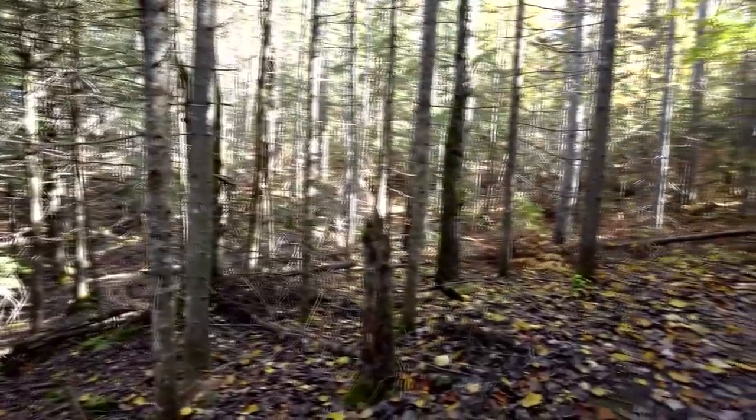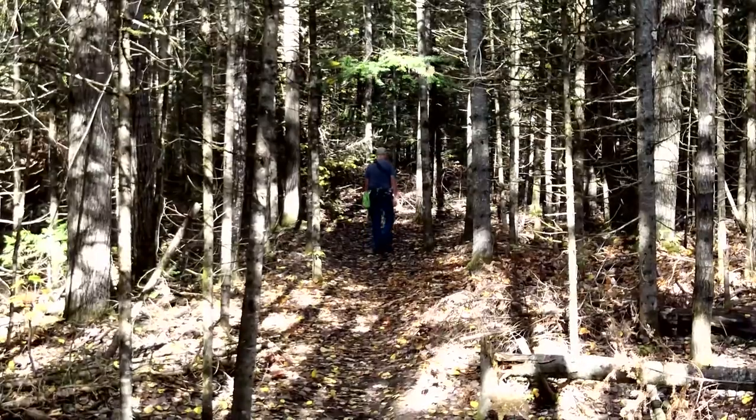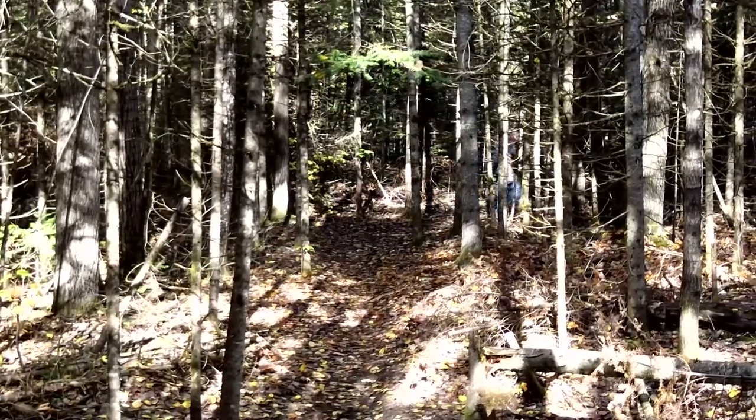If you like rustic camping, you're in luck — there are no permits required. But remember what Smokey the Bear always says: only you can prevent forest fires.